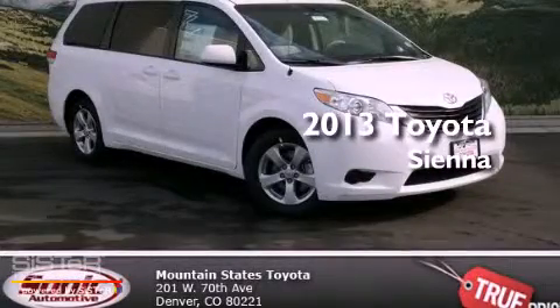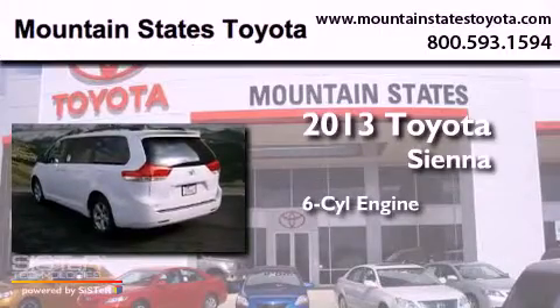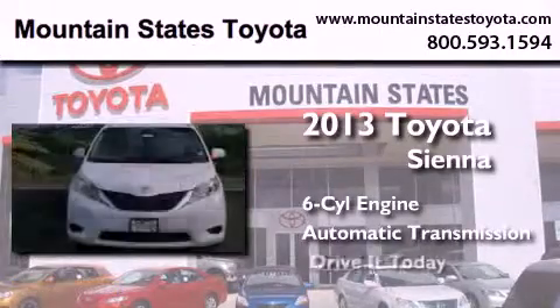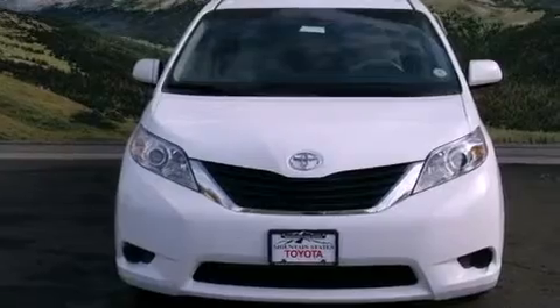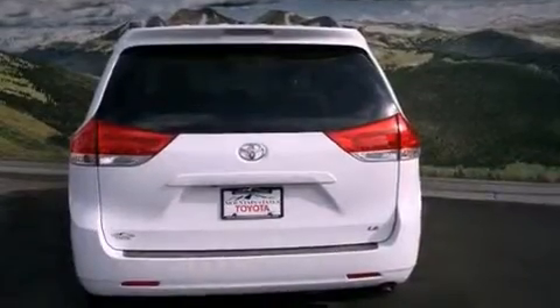This is a brand new 2013 Toyota Sienna. It has a six-cylinder engine and an automatic transmission. Features include a power driver's seat, air conditioning with automatic climate control.